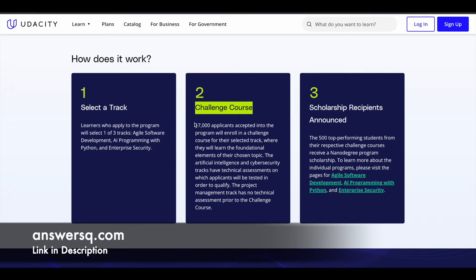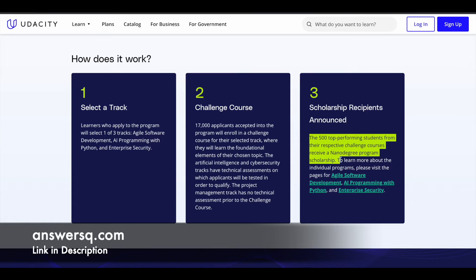Phase 1 allows 17,000 applicants into the program. Once in Phase 1, you start your challenge course, which includes learning materials and projects that you need to complete properly. If you come in the top 500 performing students in your challenge course, you have an opportunity to receive a nanodegree program scholarship from Bertelsmann and Udacity.